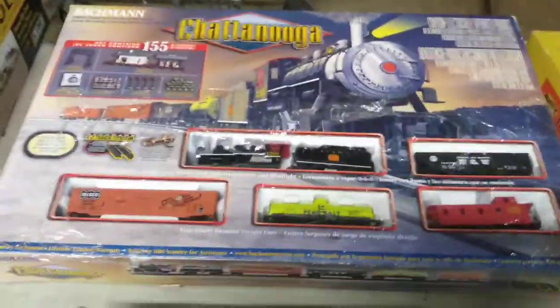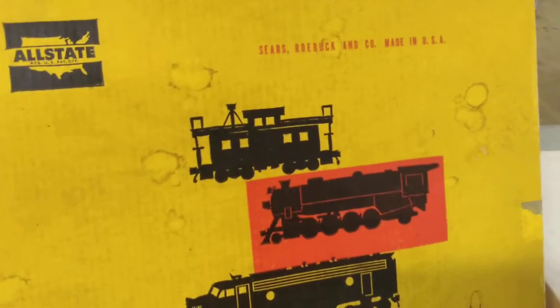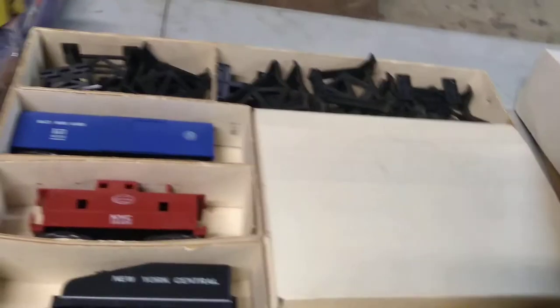Got an HO set — this has never been out of the box. The plastic cellophane across the top is ripped and the train is a little loose, but I don't think it's ever been out of the box. Also some loose HO stuff — nice little engine here. Then this train — All State Electric — it's in pretty good shape, has been run, it's got all the track and instructions. It would really go well.